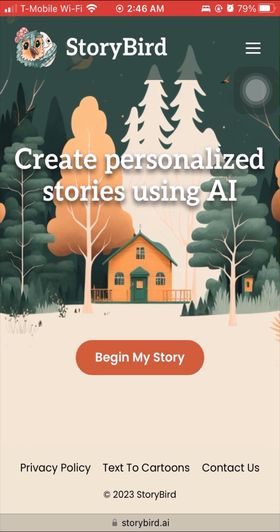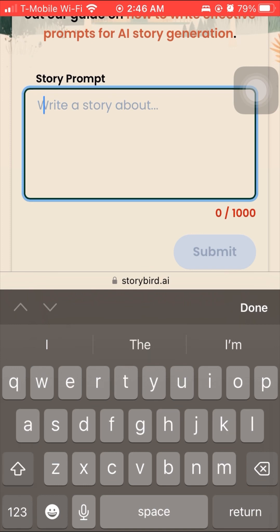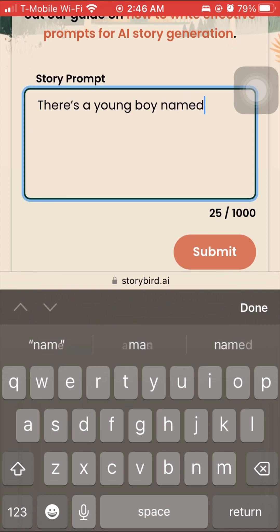The first thing that we're going to do is create a prompt. As you can see, they want you to be detailed — up to a thousand characters — using names and as many details and places as you'd like. I came up with a very simple prompt and then I'm going to go back in and make it a little bit more detailed, to see how the story catches on to everything that I put in.